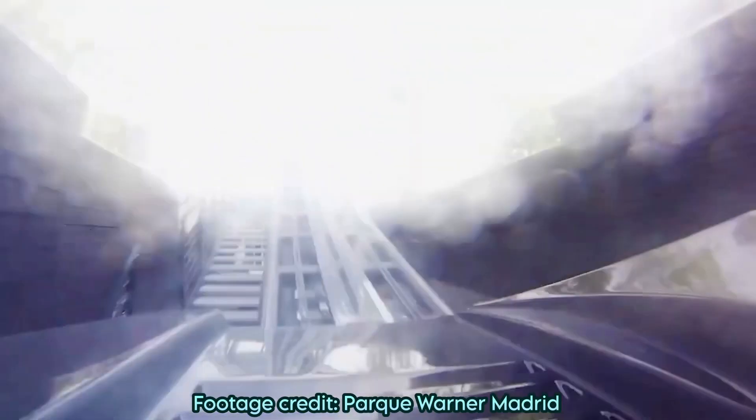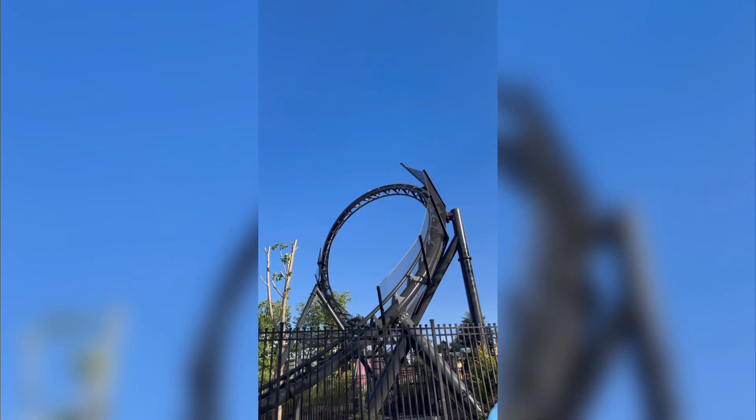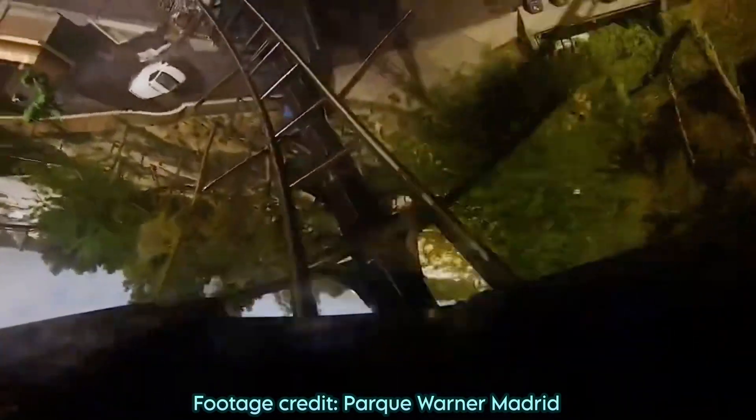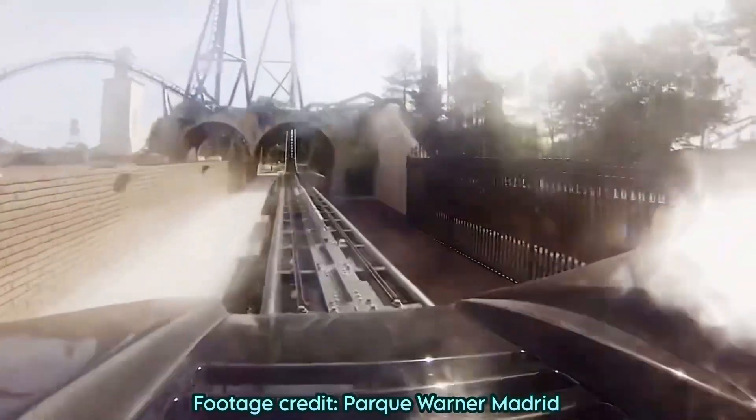You pop out into a step-up that provides some good airtime, directly into a corkscrew that crawls throughout. It provides hang time so strong that you wonder if the ride is going to roll back on the first element. You then realize the gas pedal is on the right and reverse down into the second launch that swords you into that gigantic top hat.